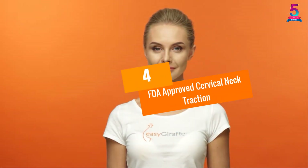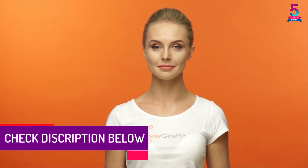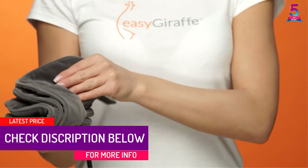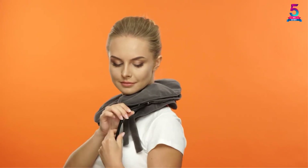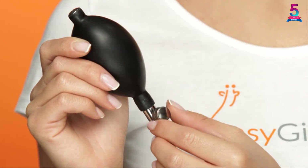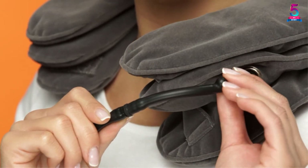At number 4: FDA-approved Cervical Neck Traction. This FDA-approved inflatable and adjustable brace collar and neck support pillow has the slogan: "Don't let neck pain control your life." It works very rapidly — you can experience swift relief of neck and shoulder tension, and it also provides back and shoulder support. It is comfortable and ready to use right out of the package with no assembly required.